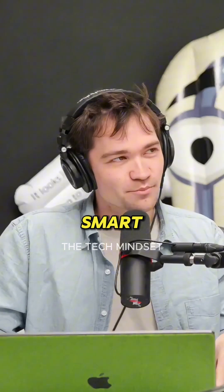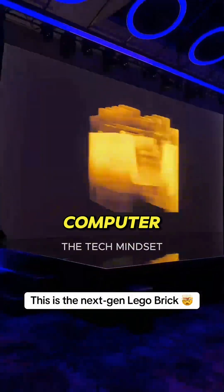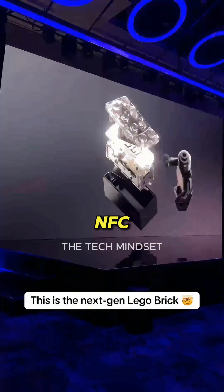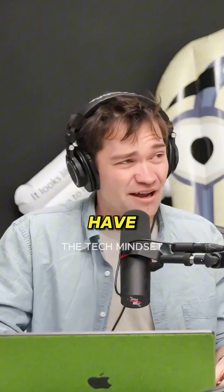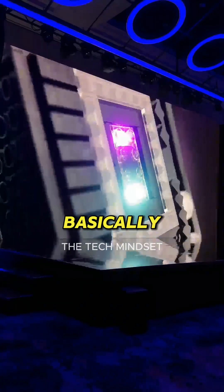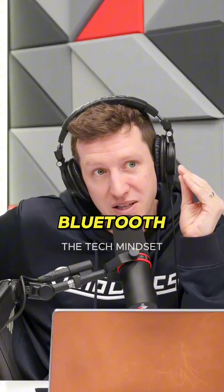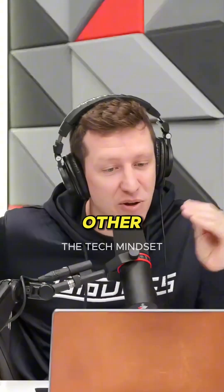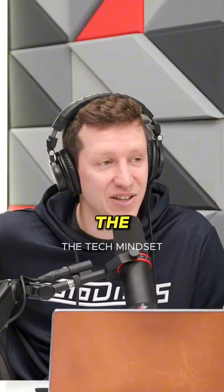LEGO announced their first smart brick — it's a whole computer in a regular-looking two-by-four LEGO brick. They use Bluetooth and NFC, smart tags, microphones, and basically every sensor you can think of. They make a Bluetooth mesh network between them to understand where other LEGO pieces and NFC tags are.